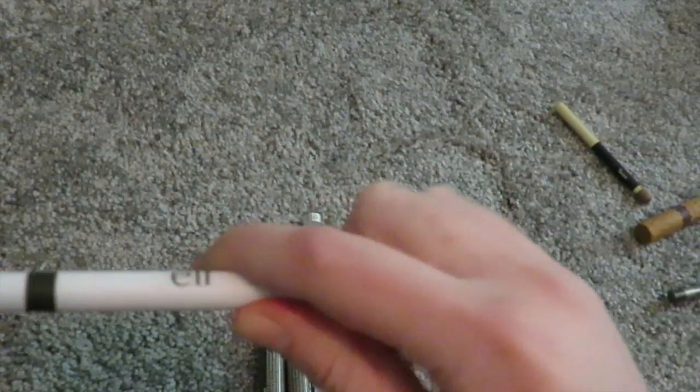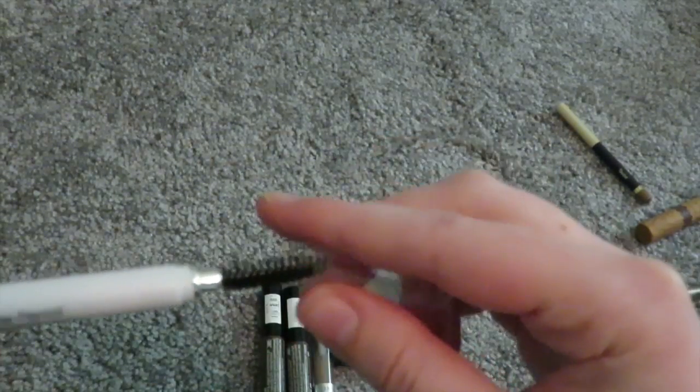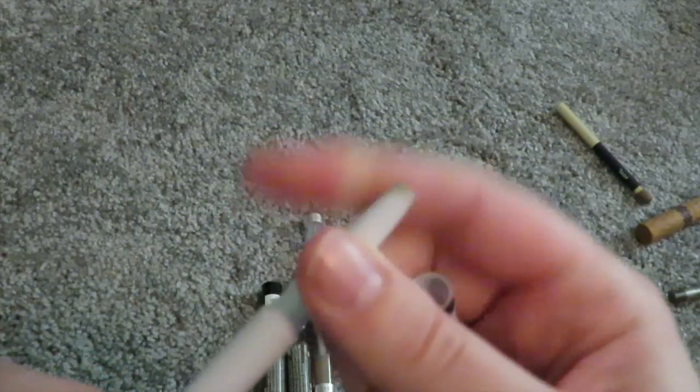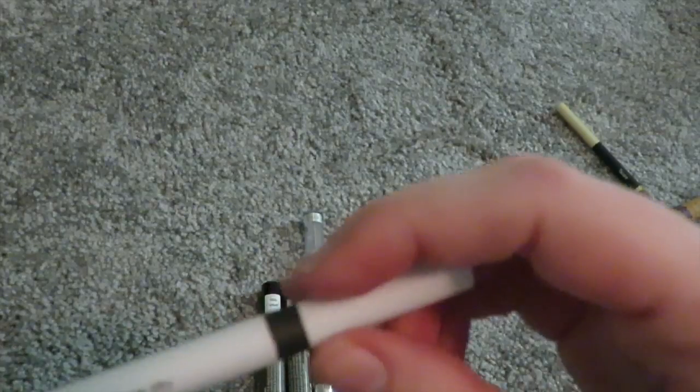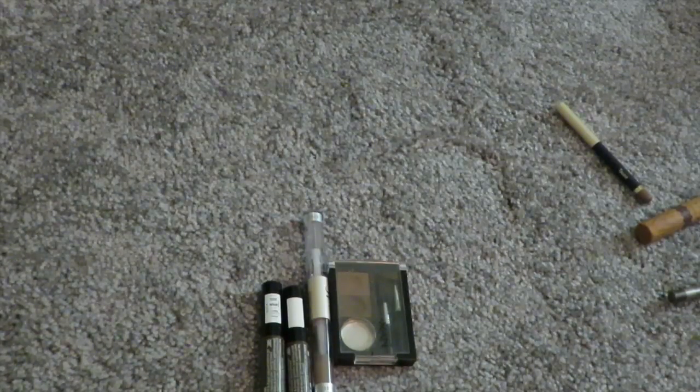I found this beauty like last week — it's by e.l.f., the brow pencil in neutral brown. It's like two or three dollars and it's really good. I want to try the Anastasia Brow Wiz during the 21 days of beauty, but I would never spend $21 on a brow pencil when I can get cheaper ones. I've never tried the Brow Wiz so I don't know, but I suspect it's basically the same quality for cheaper.